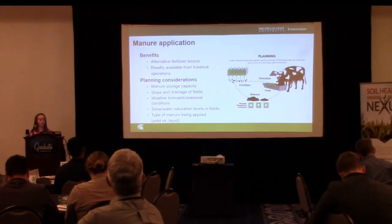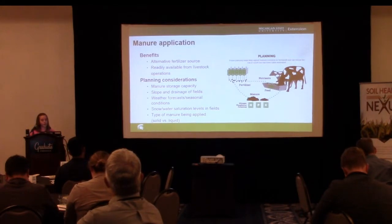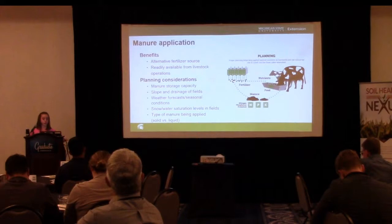We have four seasons in Michigan — sometimes we say two, winter and construction. But we really do have four seasons. And what are some of the snow and water saturation levels in the fields? Because that can make a big difference as far as the availability of those nutrients to actually soak into the ground. And then there's the type of manure being applied — is it solid or is it liquid?